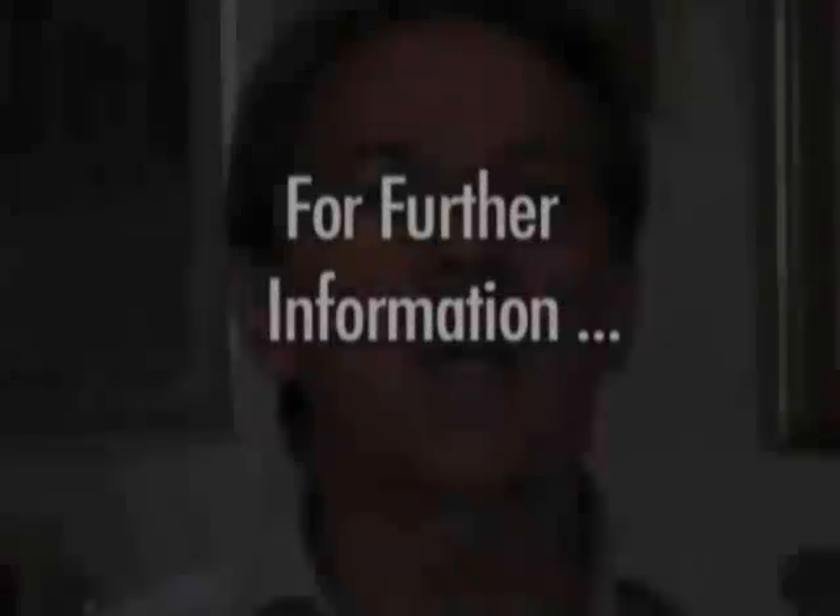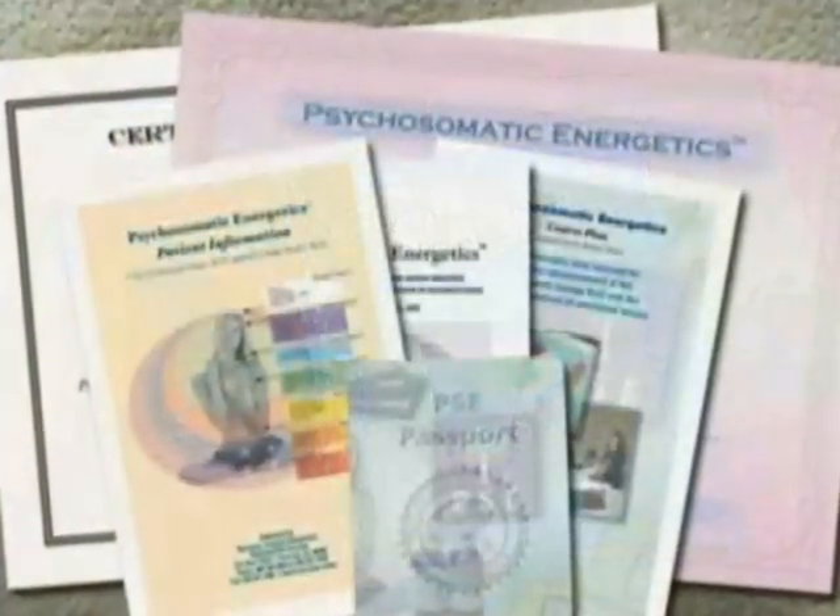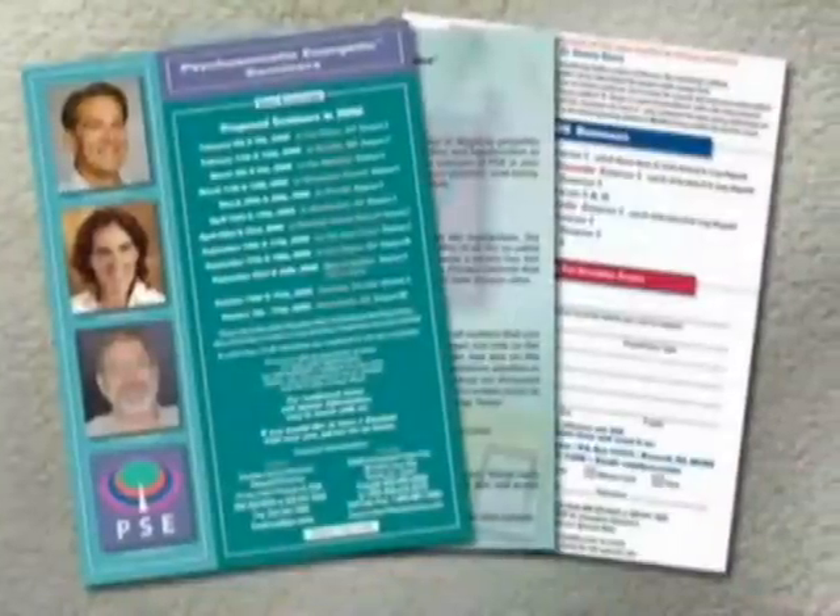For further information about psychosomatic energetics, you can get one of our books, which are available, as well as brochures, or you can also register for one of our upcoming seminars. I look forward to meeting you there.